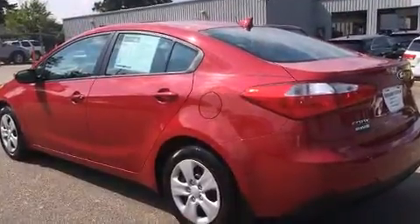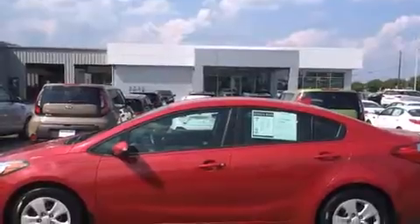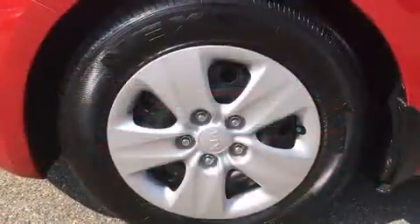Kia prioritized fit and finish as evidenced by one-touch window functionality, a tachometer, variably intermittent wipers, and much more.